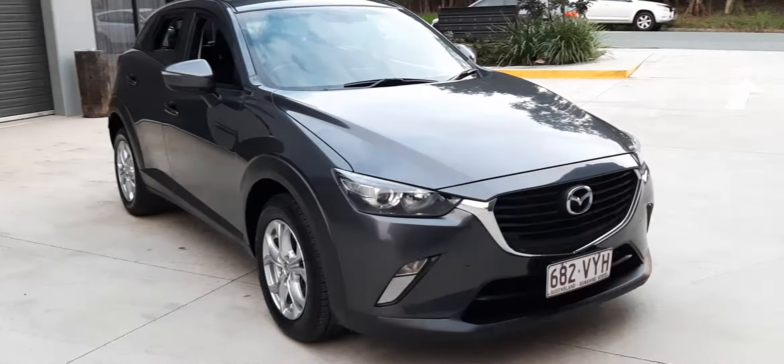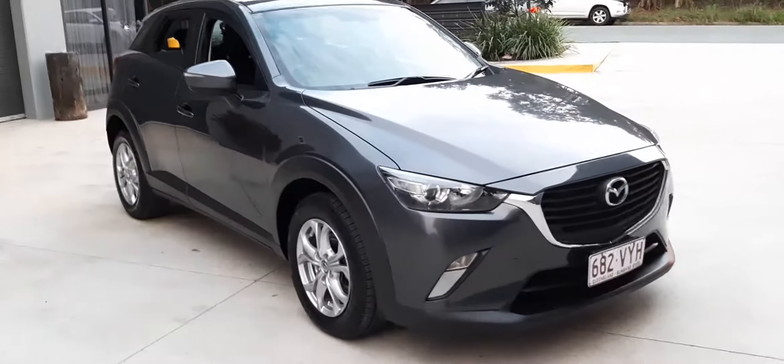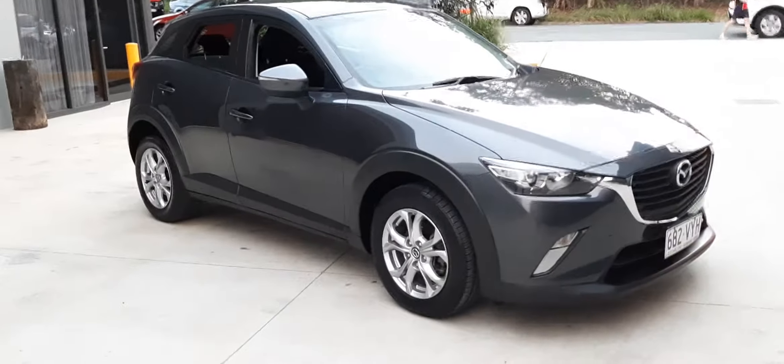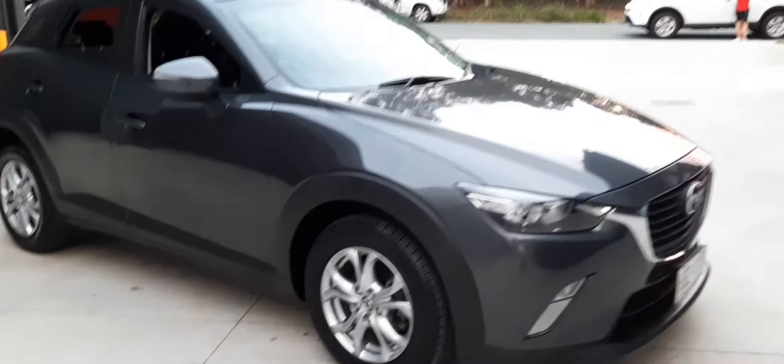Hello everyone, this is Moos from Crix Nusa. Today we have this beautiful Mazda CX-3 — a 2015 model with only 85,000 kilometres on the clock. It's been well looked after.